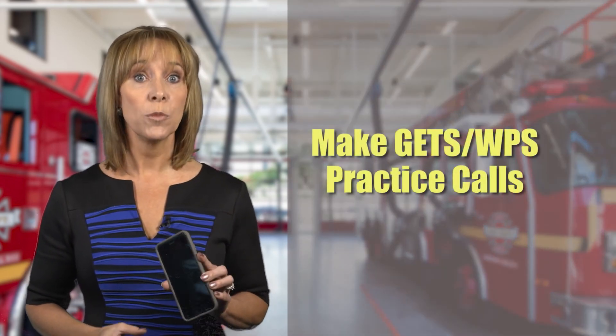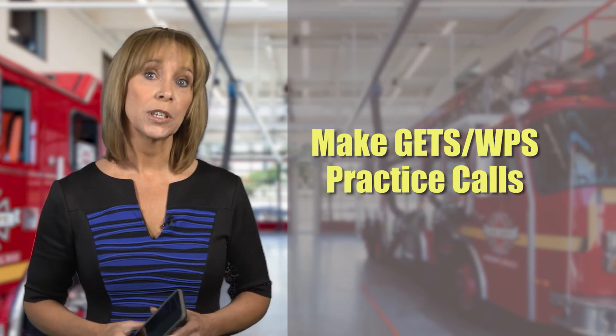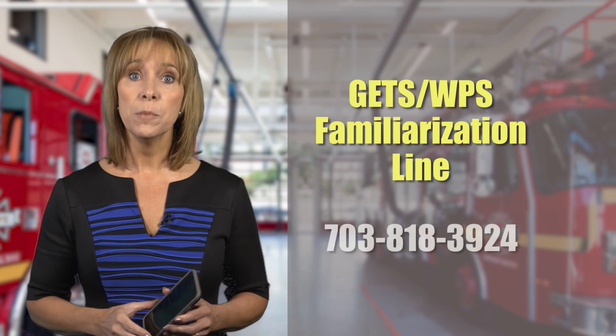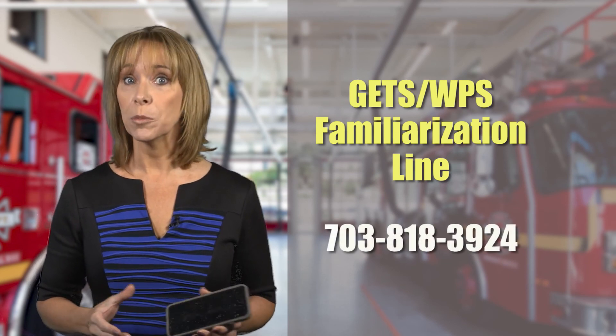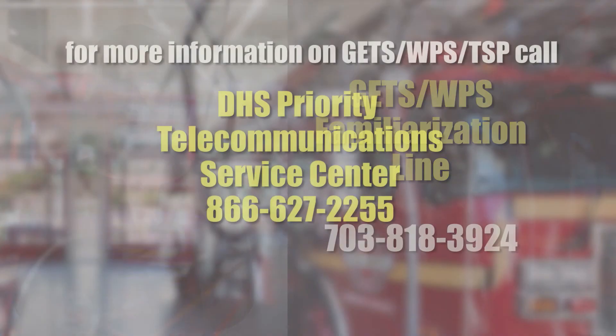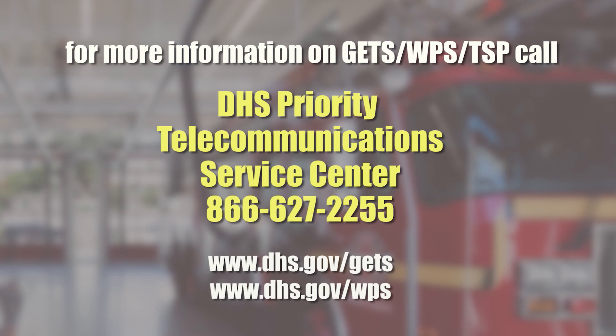You should make periodic GETS and WPS practice calls from your phone to refresh your memory and to ensure the numbers are still working properly. To do this, you can use the GETS WPS familiarization line and a phone number you may dial in an emergency as the destination number. In each case, you will use...